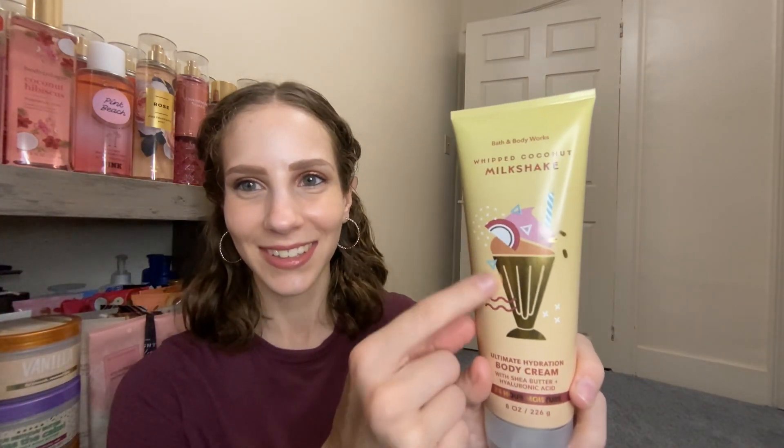I only got one body cream, and that is the Whipped Coconut Milkshake. I love the packaging — I think it's so cute. I love the whole collection, but I've been trying my hardest not to buy a ton of body creams because they do go bad faster. I just find myself using lotions more, especially in the summertime, but this is one I know I will actually use in body cream form, so I went ahead and picked it up. It will not just be sitting around. It smells so good!